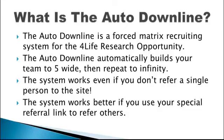The Auto Downline is a forced matrix recruiting system for the 4Life Research Opportunity. The Auto Downline automatically builds your team to five wide, then repeats to infinity. The system works even if you don't refer a single person to the site, and works better if you use your special referral link to refer others.